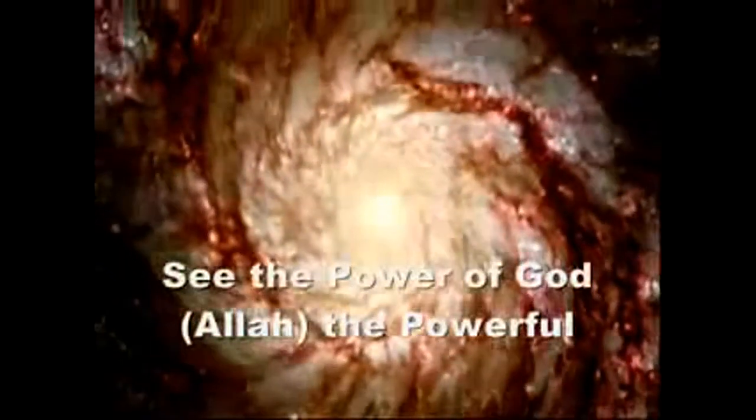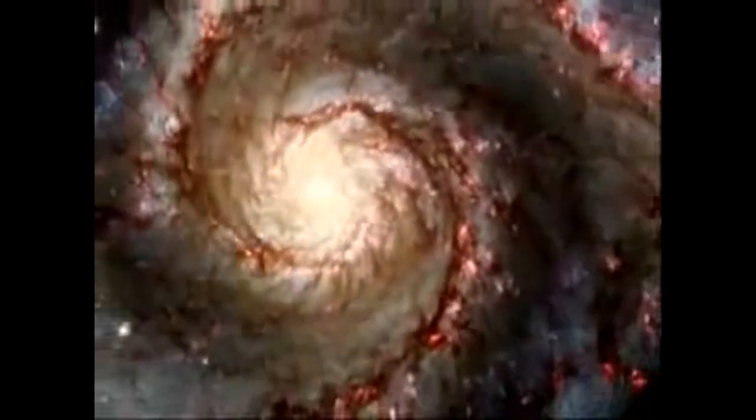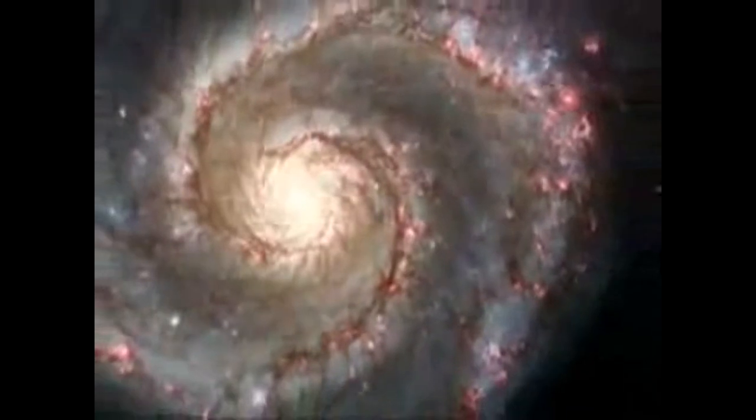The largest image unveiled for the 15th anniversary is of the Whirlpool galaxy. The majesty of star birth is unveiled on a grand galactic scale, stretching across a vast landscape many thousands of light years.